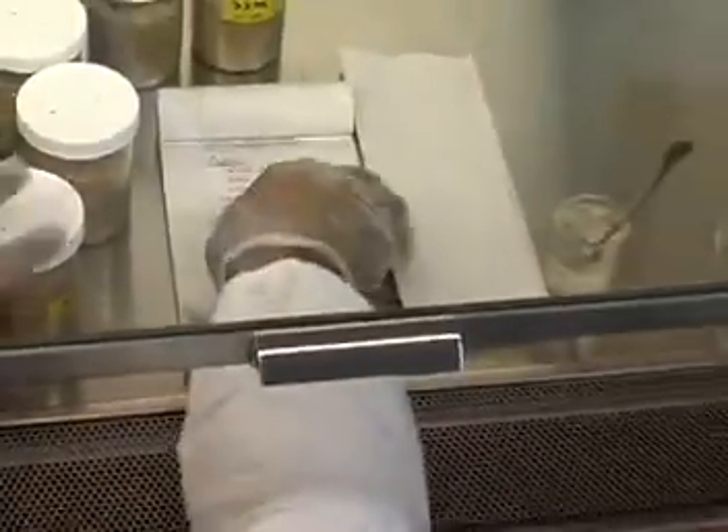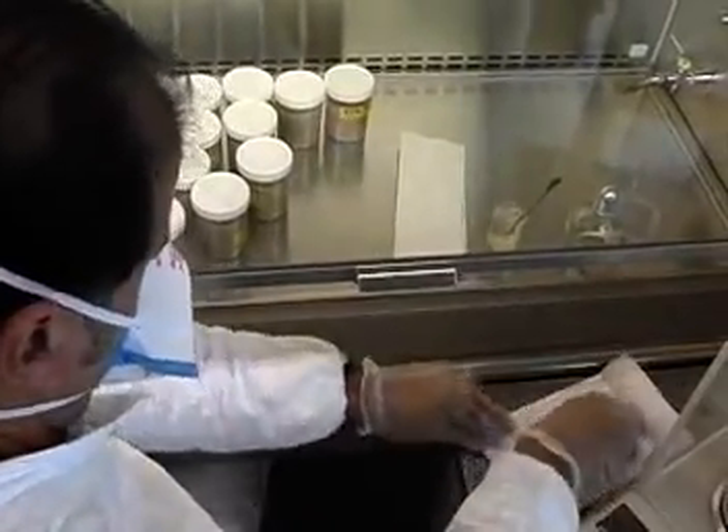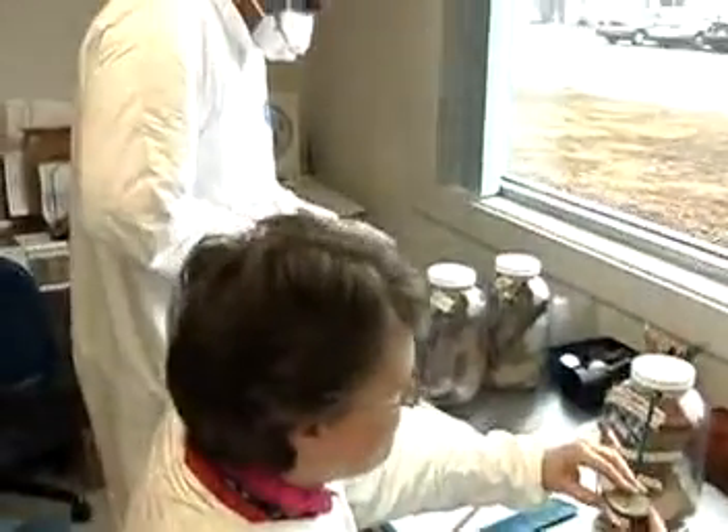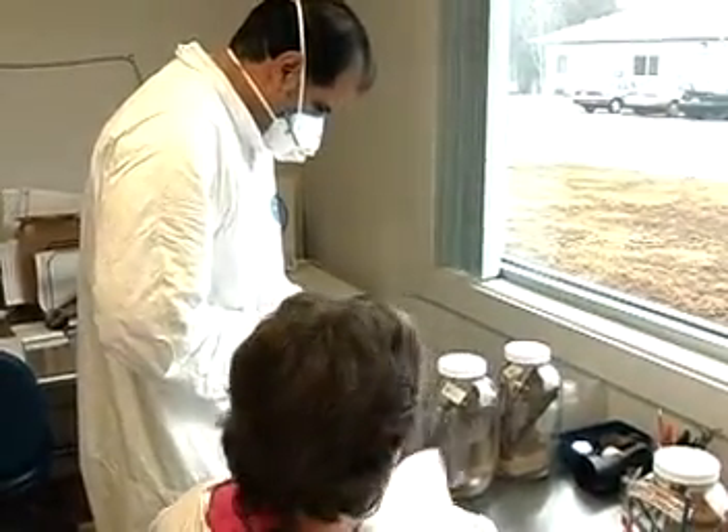They monitor experiments and keep careful records, which will later help them to prepare detailed reports. Technicians often work in teams or under the close supervision of a more experienced scientist.